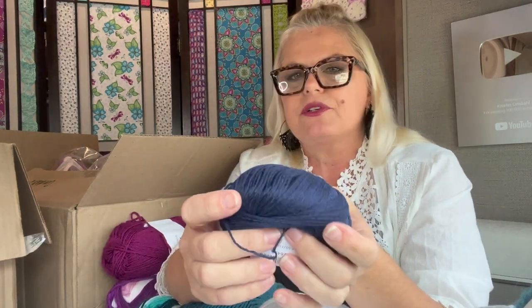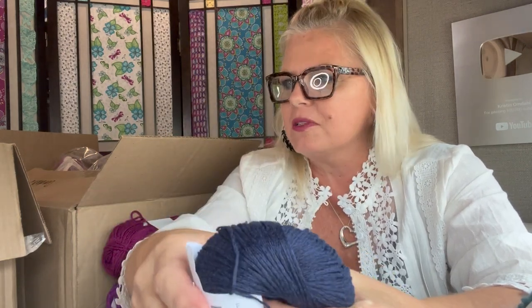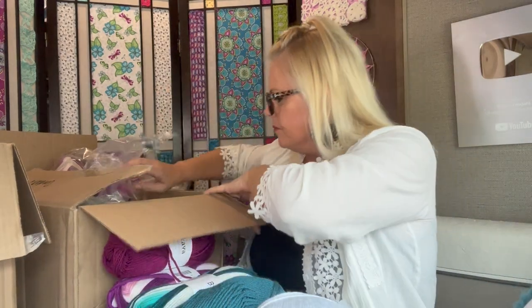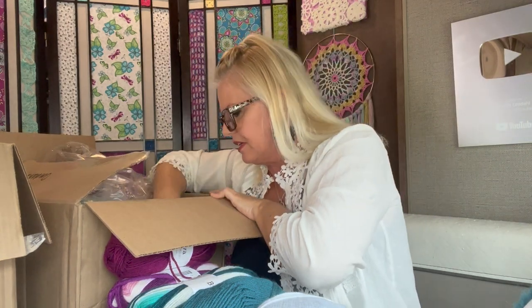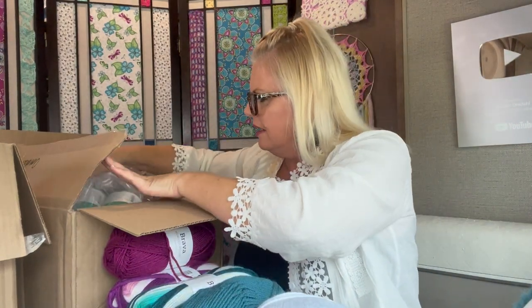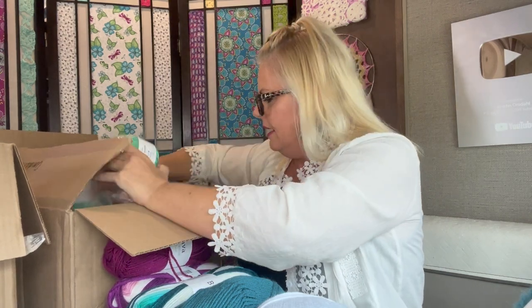I wanted to try something a little different — this is called Lindy Chain. Lindy Chain is a number one fingering weight yarn that is 70% linen and 30% cotton, and it has a chain-net construction. You can see it has a really interesting construction, kind of like knitting an I-cord first, which gives it a little more loft and bounce but makes super lightweight garments, shawls, and accessories. It's 180 yards per 50-gram ball. I think it'll make a really pretty shawl, and maybe a crochet lace vest for summer. I bought a couple of balls so I'd have enough for a full project.